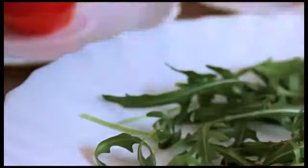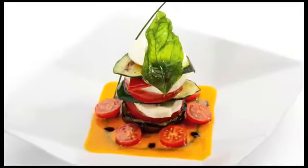Tip number one: presentation. Watch how top chefs plate and present their food. Get creative. Here's a twist on the Insalata Caprese salad — stack it up and add a hint of color at the bottom, then garnish.